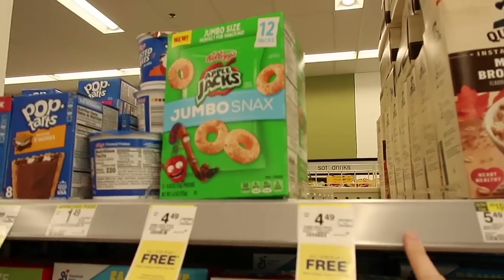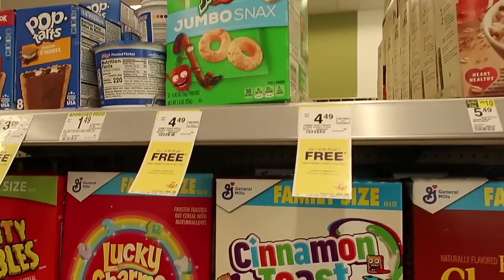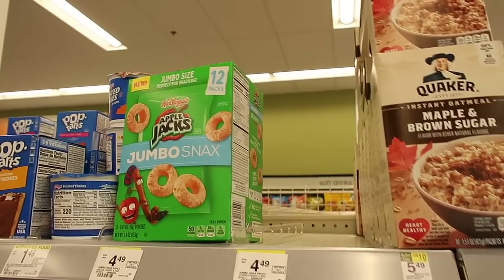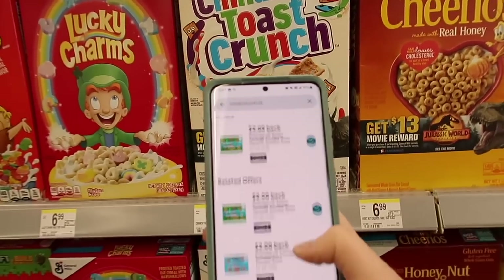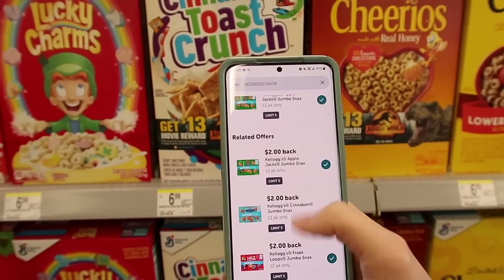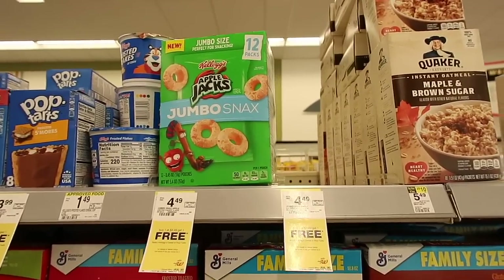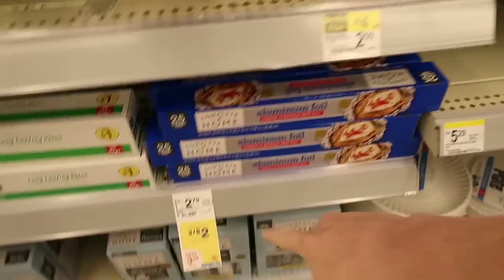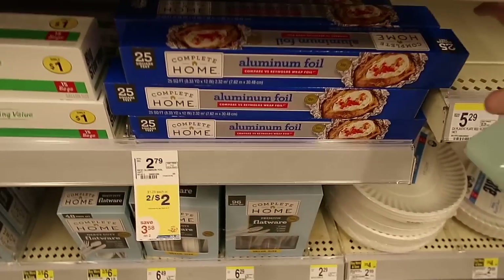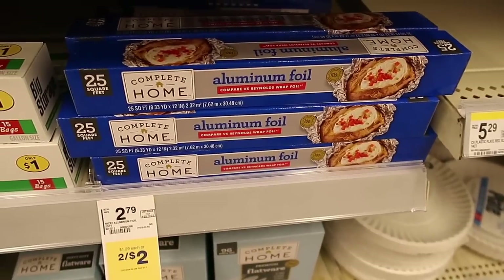Here's an awesome deal that my store is sold out of — we have Apple Jacks and Fruit Loops at $4.49 buy one get one free, so you'd pay $4.49 for both. There are Ibotta deals where you get $2 back when you purchase two of them, so you'll get $4 back making these just $0.49. Awesome deal. Also, aluminum foil is on sale two for $2, which is $1 each — a better deal than Dollar Tree, so stock up if you need to.